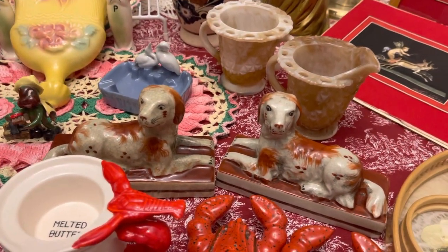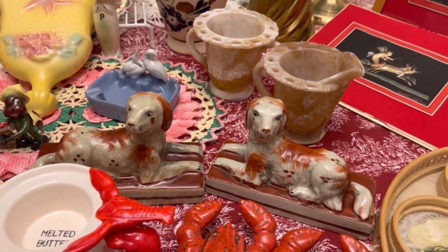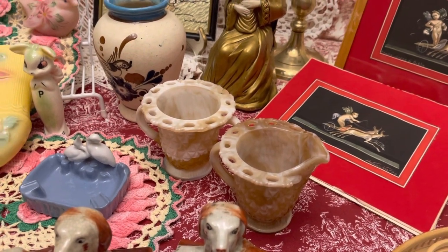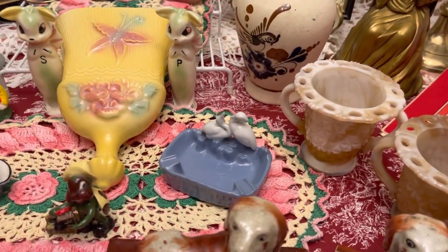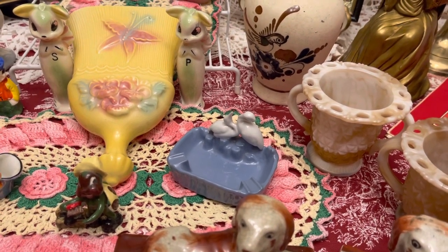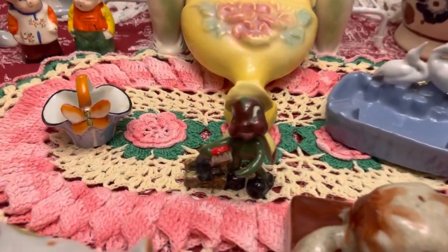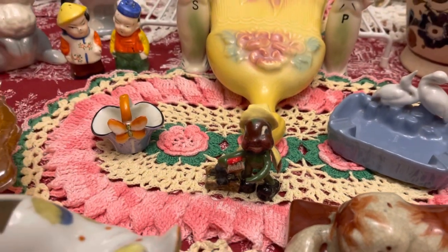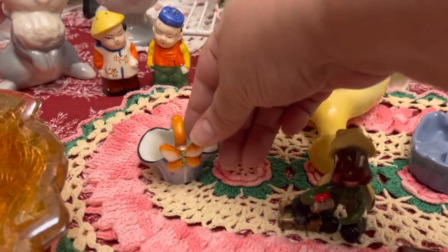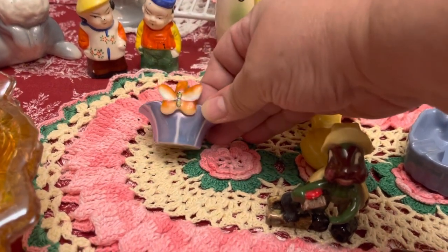Really neat set of sort of like bookends — bookend pieces of the little dogs there. Some slag glass creamer and sugar. Japan little ashtray there. There's a really neat sort of that Wedgewood-looking blue with the white cranes. Got the little pixie shoeshine boy right there. He's one of the little ladybug ones. And then it's really cute — now I'm talking little, little basket. But it is Japan there on the bottom — it is so cute, it is the lusterware.